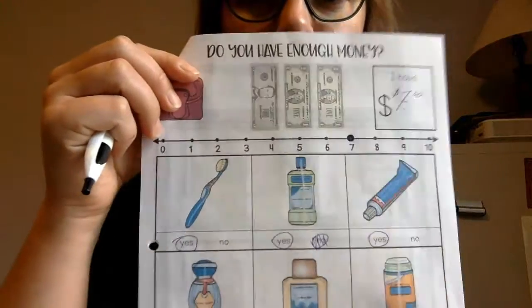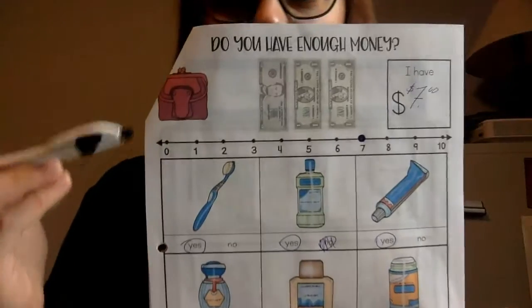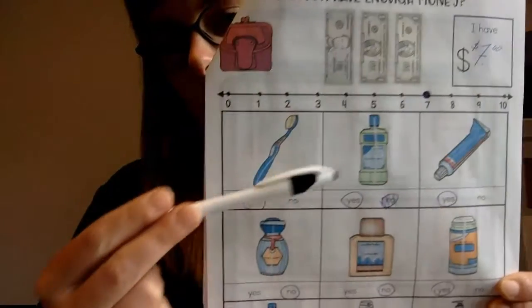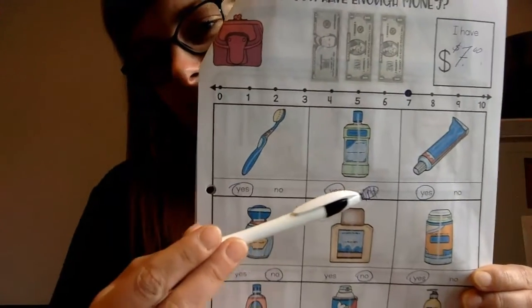Hopefully you completed that and it was not too tricky. I'm going to go over the answers so you can correct your mistakes and see where we need help. On our first one — the health and beauty aisle one, 'Do You Have Enough Money?' — remember we had $7. I even made a mistake on that one myself.